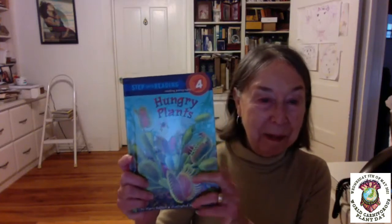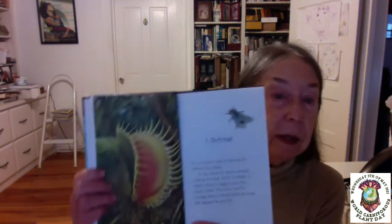Hello everybody! Here's Hungry Plants — it's a chapter book. Chapter one is called Gotcha. Everything is quiet in the bog, or almost everything. A tiny black fly buzzes around looking for food. All of a sudden it smells nectar, a sugary juice that plants make. The sweet smell is coming from a strange plant growing flat against the ground.